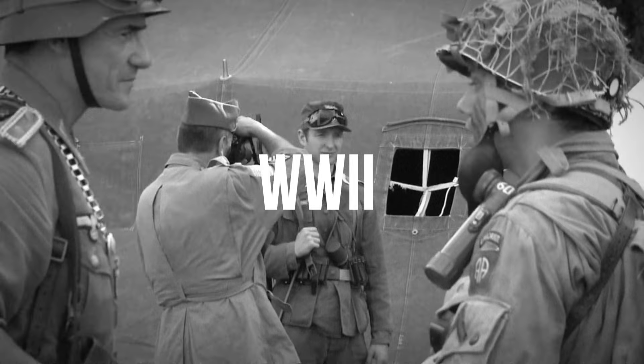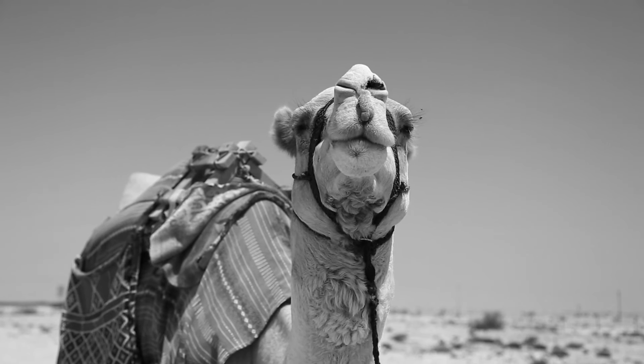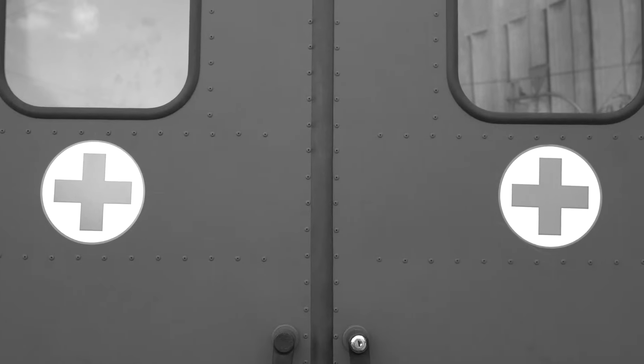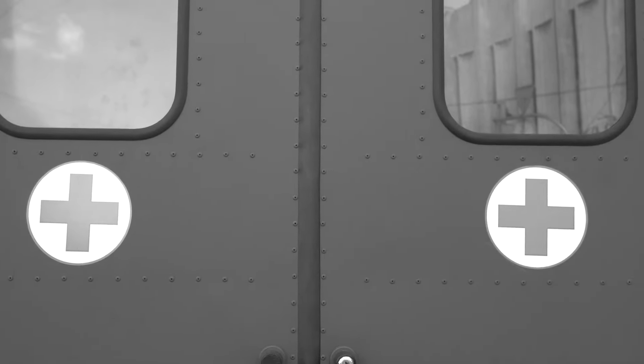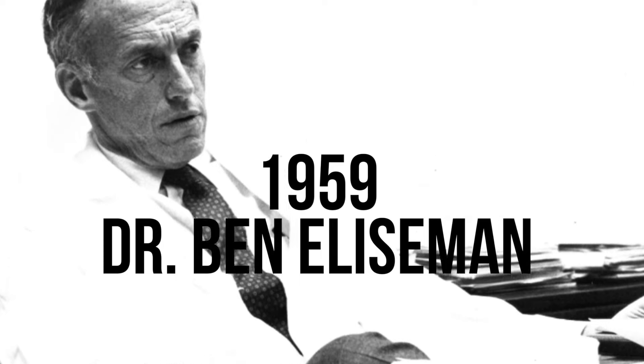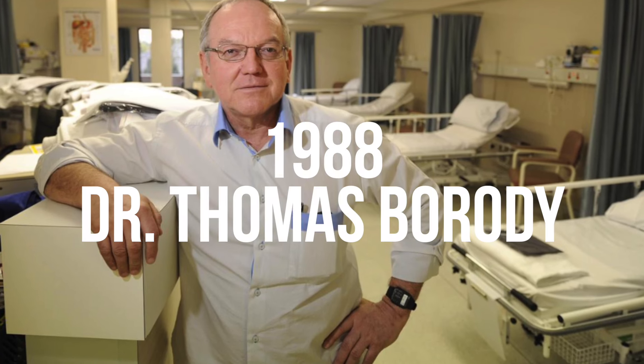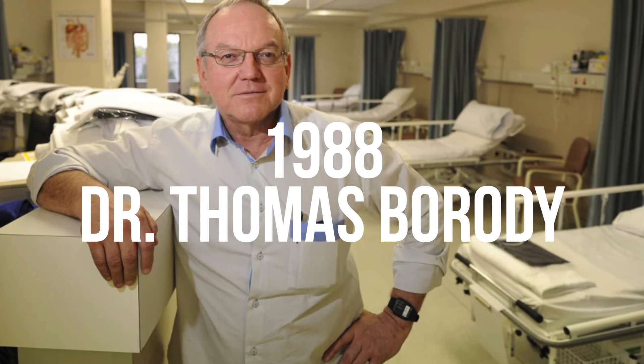During World War II, German soldiers actually used the stool from camels to help treat bacterial dysentery when antibiotics weren't available in the field, and it was shown to be really efficient and a great treatment option. In 1959, Dr. Ben Eisman published his results of the use of FMT through fecal enemas to treat antibiotic-associated diarrhea, which was most likely C. diff. In 1988, Dr. Thomas Brody published his series of case studies looking at the use of FMT in non-infectious diseases such as irritable bowel disease.